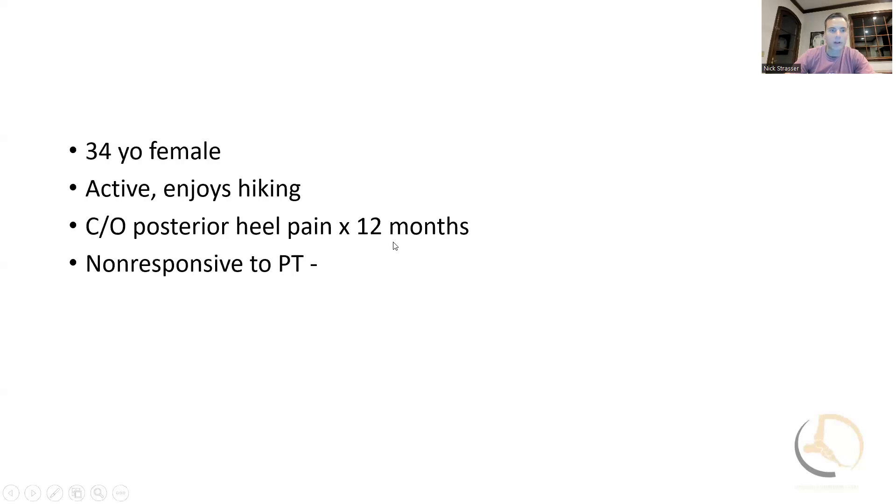Here's a brief case. The patient I'm going to present is a 34-year-old female. She's active and healthy, and she enjoys hiking in particular. She's had pain in the heel for about 12 months to the point where it's affecting her ability to be as active as she would like to be. It's been non-responsive to physical therapy.